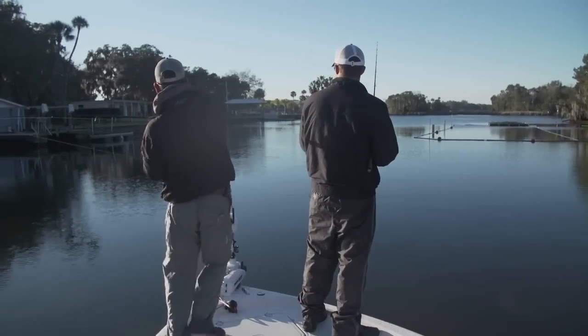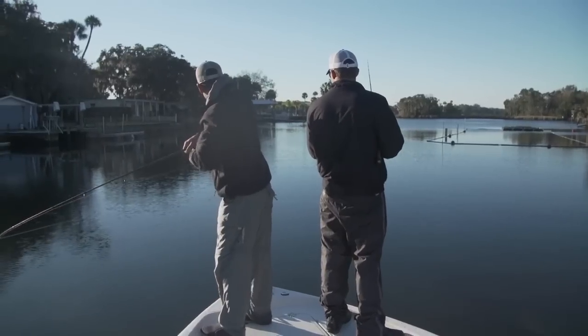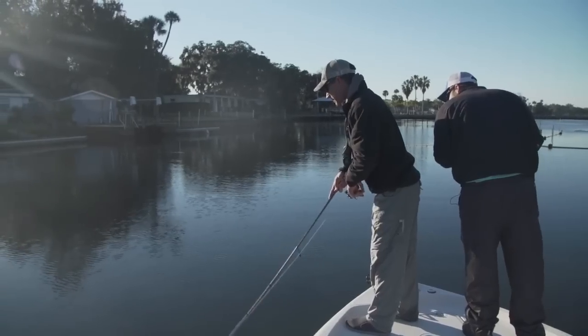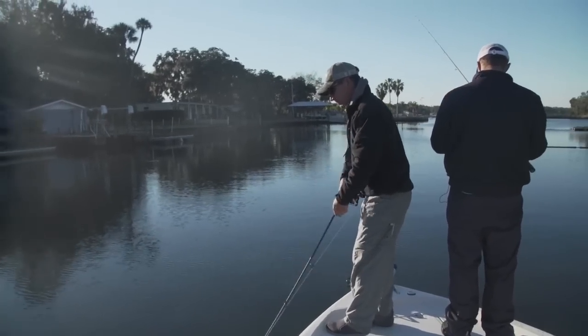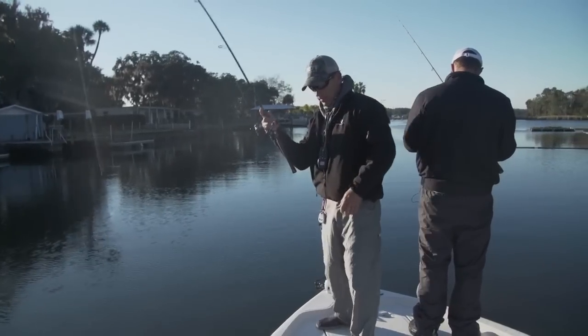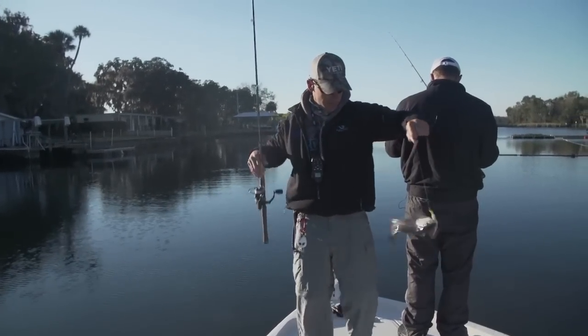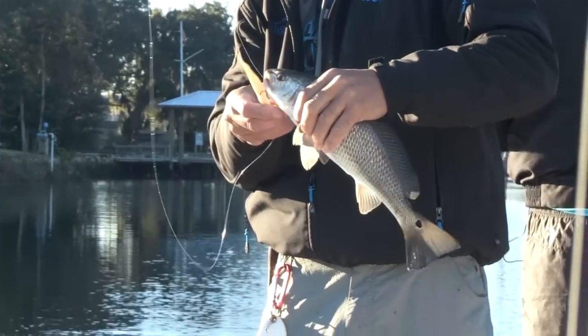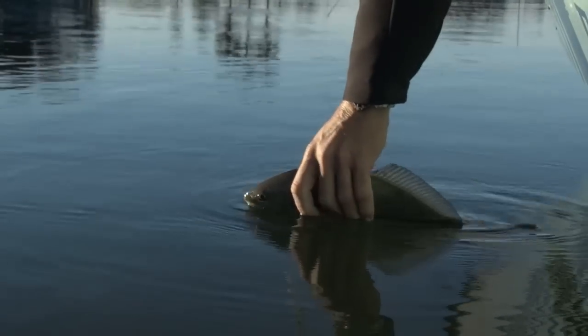Maybe this will be the one — yeah, another little red. How big does it have to be on this side? 18 inches. I just keep getting them like 17 and a half — he doesn't want to make it to the dinner table. Just bouncing the bottom, bottom feeders sitting down there. You can catch them one after the other.